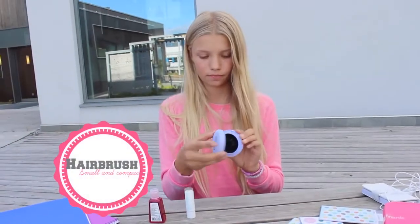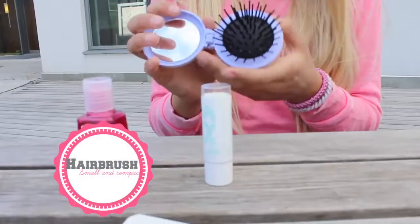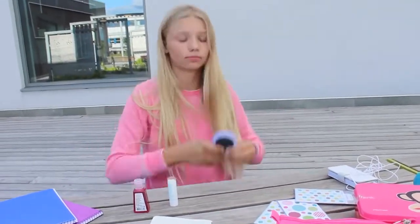So what about when your hair gets tangly? You need a hairbrush, right? I found this very cute hairbrush at H&M.